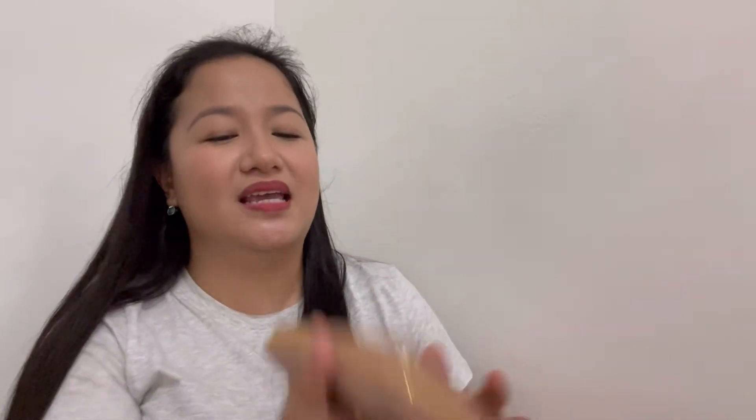By the way, magaan siya guys. Hindi siya mabigat — as in, magaan siya. Kasi may nagtanong sa akin kung mabigat daw ba. And yeah, hindi. Magaan siya.